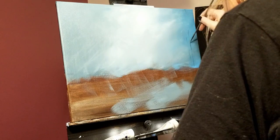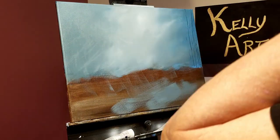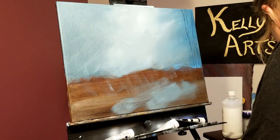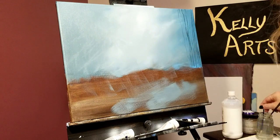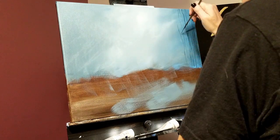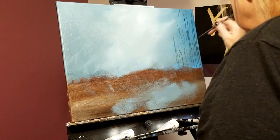Now we are going to start to give the impression of distant trees. We are going to be developing layers of trees, with the further away trees being lighter and more mist-covered and indistinct. The closer the trees are to the viewer, the darker they will appear, but without detail as there isn't enough light to see anything clearly.